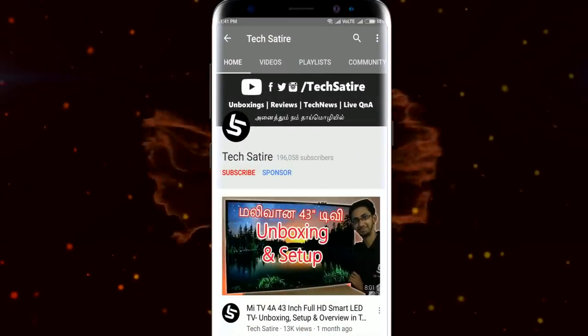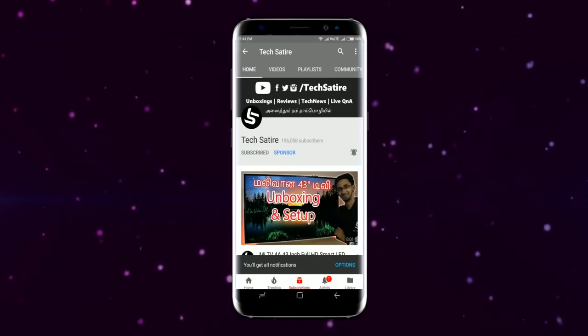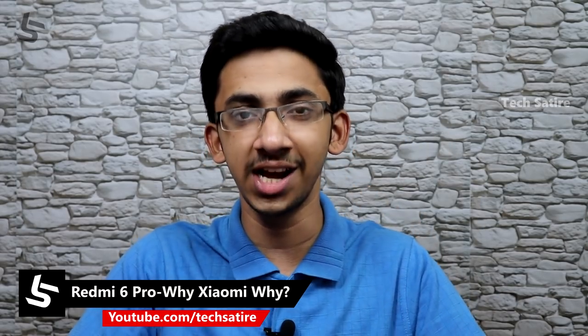Please press the bell button on our channel. This is the Redmi 6 Pro. There is already a video I told you about this smartphone. The Redmi 6 Pro is now launched in India.